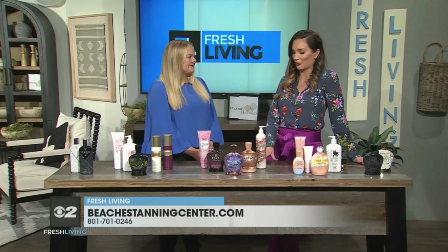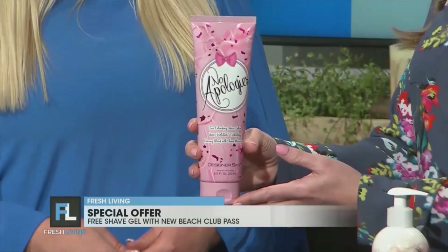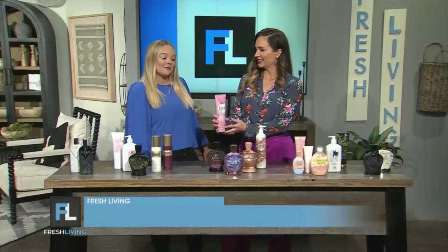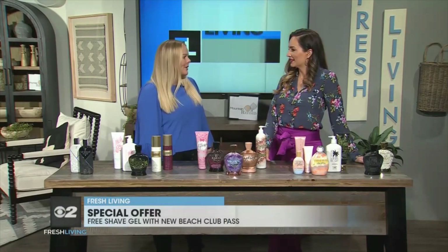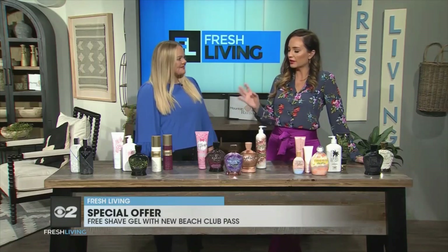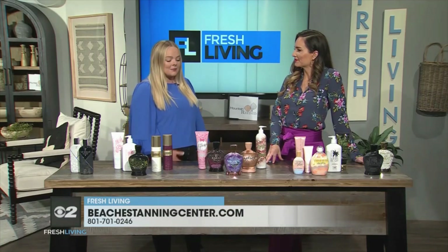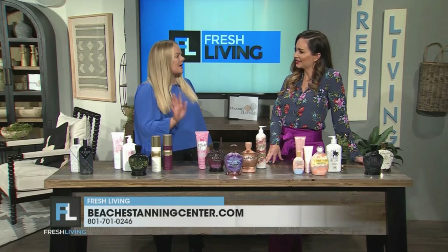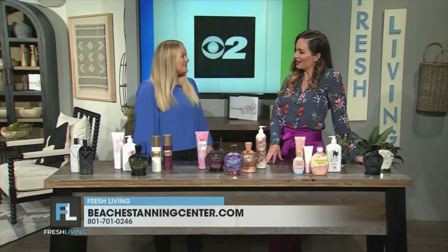You have an amazing special offer for our viewers — tell us about this awesome product. No Apologies is my favorite. It's actually a shave lotion, so you can use it for wet or dry shaving, and what's great is it also has shave minimizers in it, so by using it you're not going to have to shave as much. You can use it in combination with tanning to keep your color, or even just alone as an everyday product. You can check out our website at beachestanningcenter.com and follow along on Instagram. The No Apologies comes with any gold, platinum, or diamond Beach Club — so there are options at multiple levels.